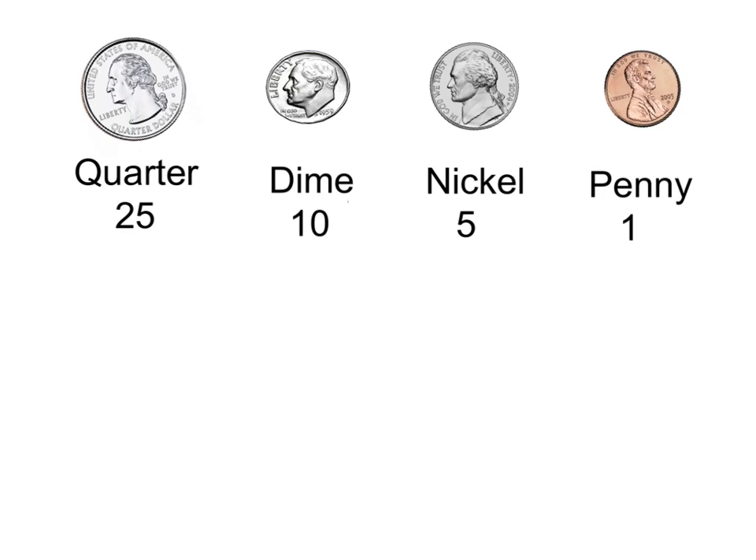Let's review how much each coin is worth. A quarter is worth 25 cents. One dime is worth 10 cents. One nickel is worth 5 cents. And one penny is worth 1 cent.